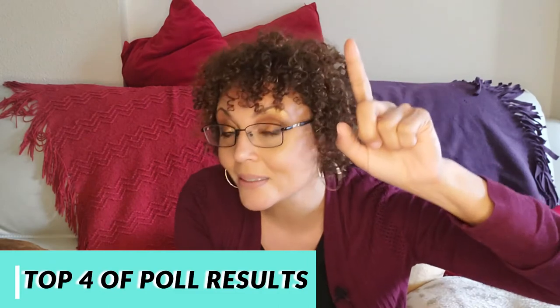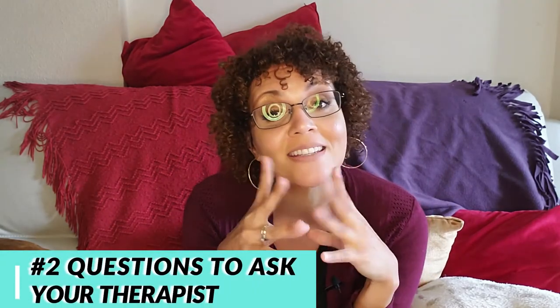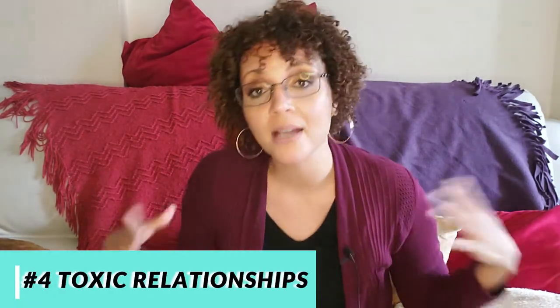Remember at the beginning of the video I said I had a poll to help me schedule upcoming content? Here are the results. Number one is tips on ways to manage anxiety. Number two is questions to ask your therapist. Number three is information on codependency, which ties into number four — information on toxic relationships. If you have other questions or topics you want to hear a therapist talk about, make sure you let me know.